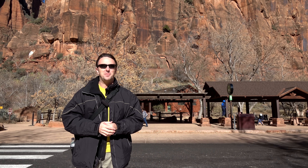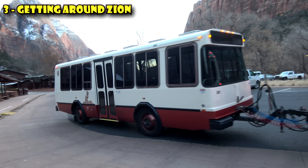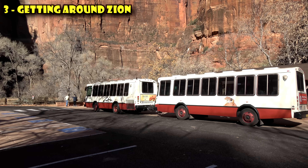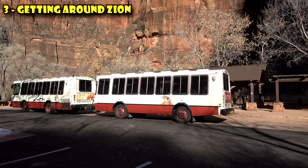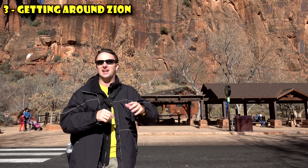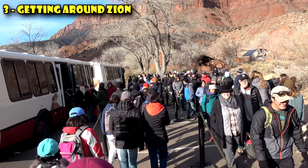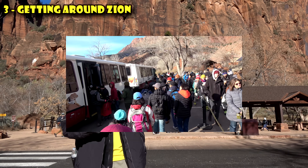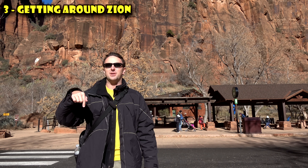The third thing to know is about getting around Zion National Park. Most of the year, from March through maybe November, they run shuttles through the park. There are nine shuttle stops within the park — they stop at the visitor center at the entrance of the canyon drive, and the last stop is right here at the Temple of Sinawava. In between are stops for hiking trails, lookouts, and the Zion Lodge. The shuttles run about every 10 to 15 minutes, starting in the morning and going until about sunset. It takes 40 minutes to go from stop one at the visitor center to stop nine at the end.